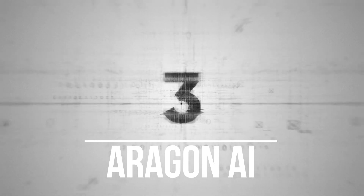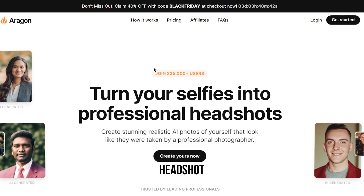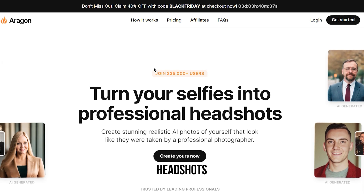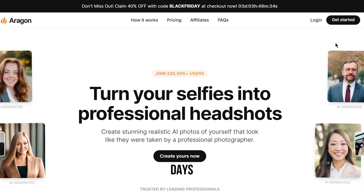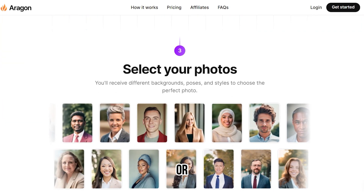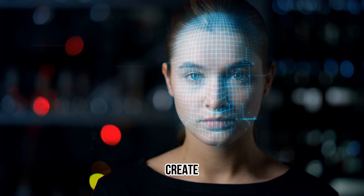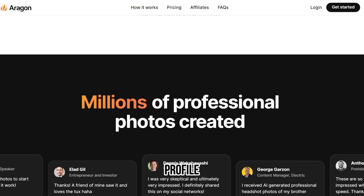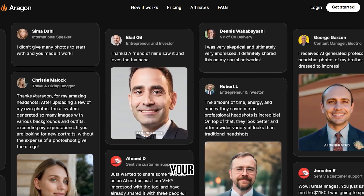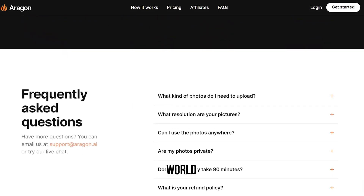Number three on our list is Aragon AI. Aragon AI is revolutionizing the way we take and edit photos. With its AI headshot generator, you can transform selfies and other personal photos into professional headshots with just a few clicks. Gone are the days of spending hours trying to get the perfect lighting and angles or hiring a photographer, as Aragon AI's advanced algorithm optimizes the image to create a stunning result. Whether you're updating your LinkedIn profile pictures or want to feel confident in your online presence, Aragon AI brings a new level of ease and sophistication to photography.